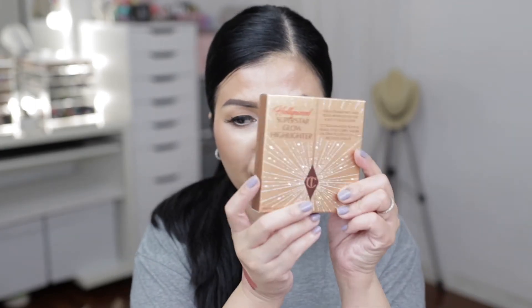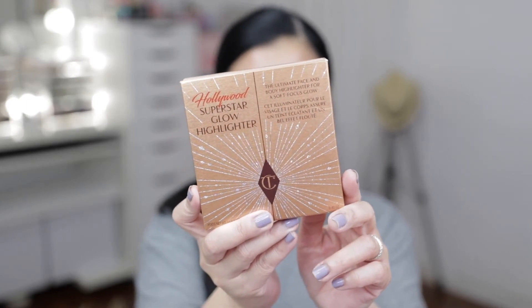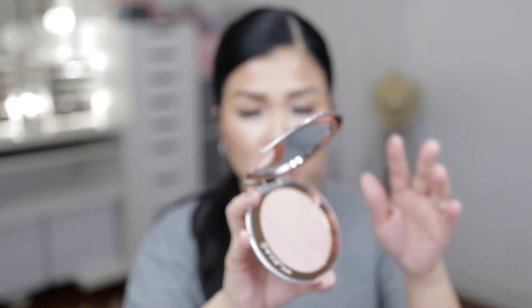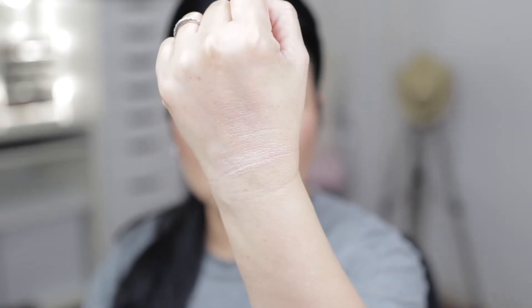Last but not least: the Hollywood Superstar Glow Highlighter. You can use this for the rest of your life — it's huge! It looks like a shell, like where a pearl would be — that's the concept. It's very subtle and so beautiful.